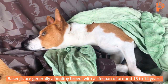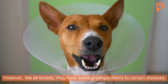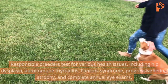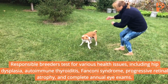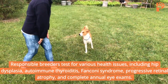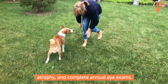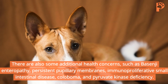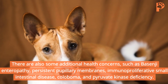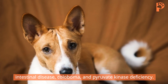Basenjis are generally a healthy breed, with a lifespan of around 13 to 14 years. However, like all breeds, they have some predispositions to certain diseases. Responsible breeders test for various health issues, including hip dysplasia, autoimmune thyroiditis, Fanconi syndrome, progressive retinal atrophy, and complete annual eye exams. There are also some additional health concerns, such as Basenji enteropathy, persistent pupillary membranes, immunoproliferative small intestinal disease, coloboma, and pyruvate kinase deficiency.